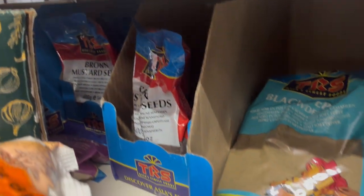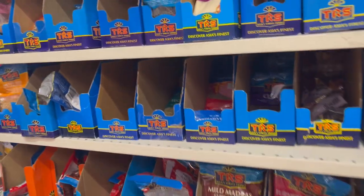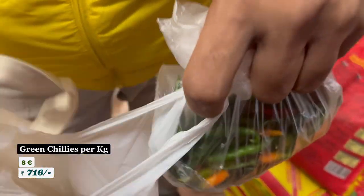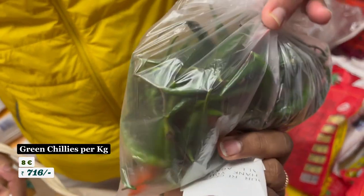Whole rice. Brown mustard seeds. Now loose rice — 1 kg Sona Masuri 2.5 euros, and also 2 euros. Alu Buccia. And this chili — chili 1 kg, 8 euros.